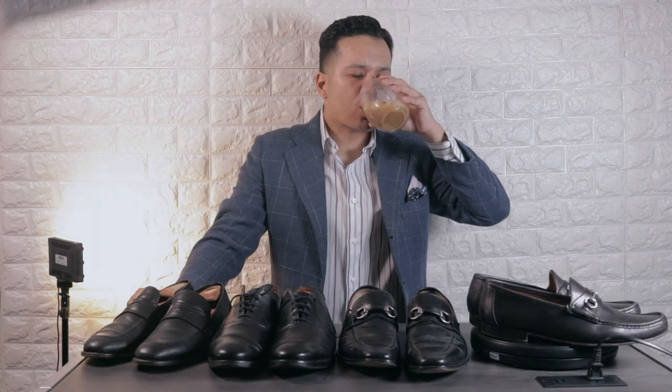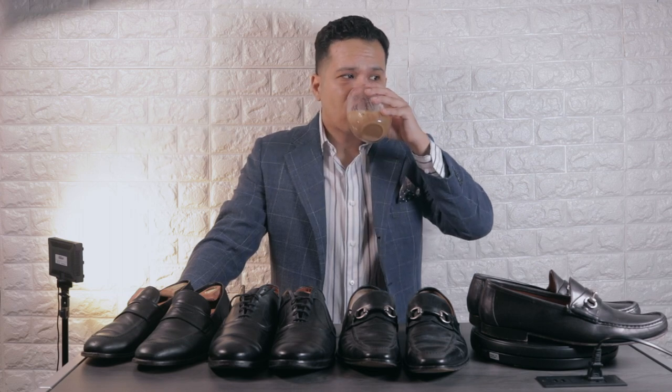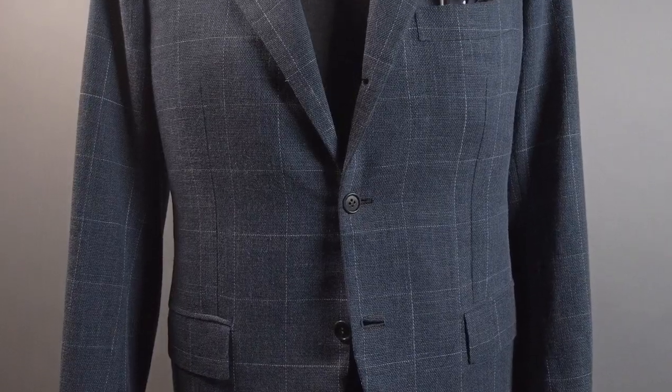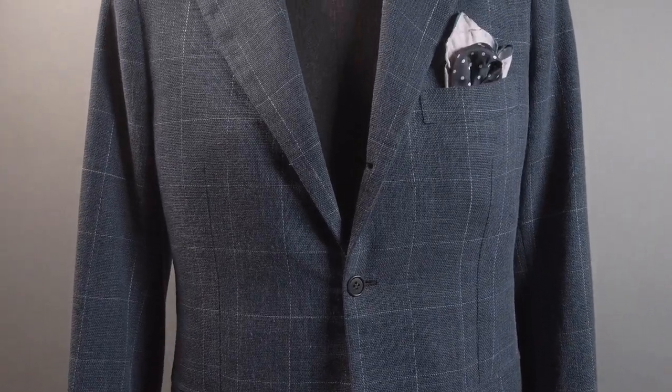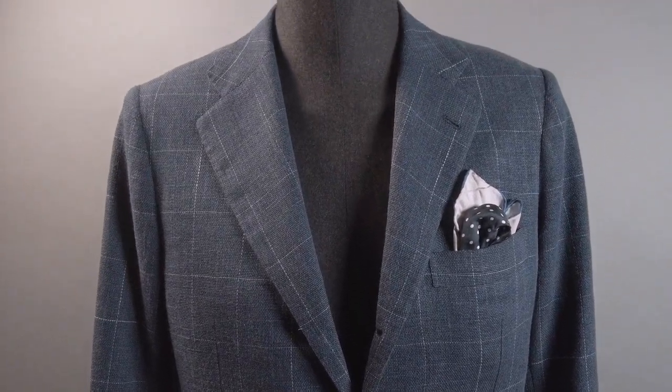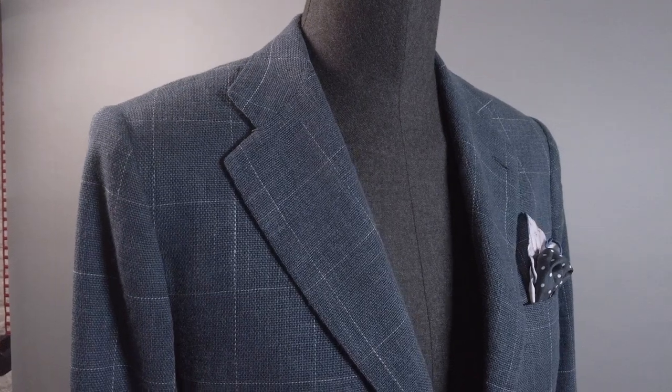Let's move on to the blazers. This one I really want to share — it's a silk/linen windowpane blazer by Kiton. This is my first time ever finding Kiton at a thrift store, so I was pretty psyched about this one.